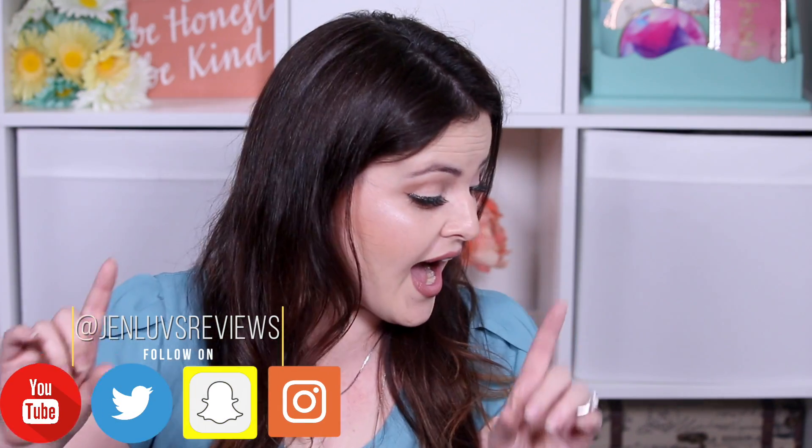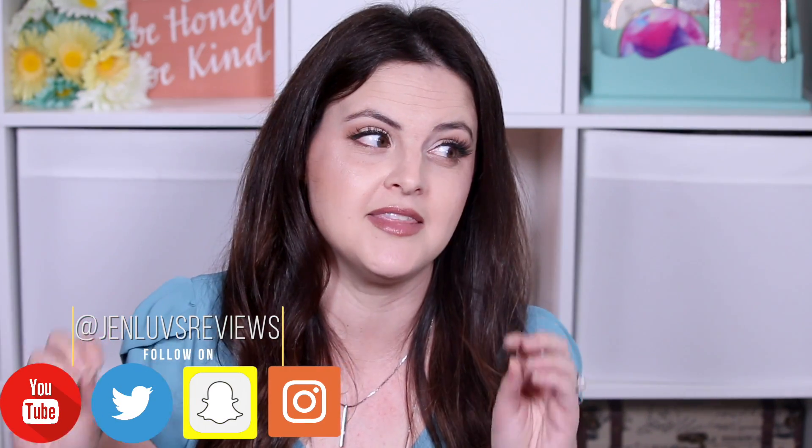It is my favorite video to film every single month. I'm so excited to share my favorites and fails with you this month, but before I do I want to show you something because this is a partnership but not a sponsorship. This is just a favor I'm doing for a friend of a friend, and I want to show you.